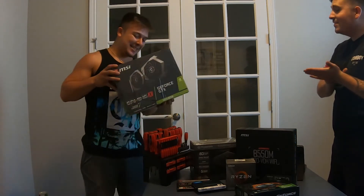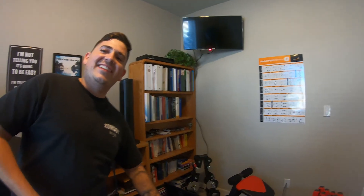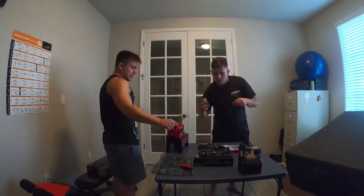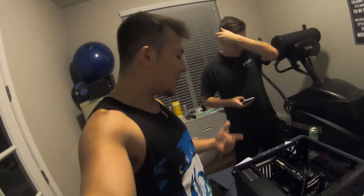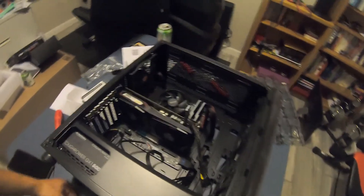We're going to go ahead and get into this PC build. A couple hours and a little bit of stress later, we got this bad boy built. The cable management isn't perfect, but we got everything going. Now we're about to head over to my computer, get the monitor set up, and test this baby — see if we can get it to boot.